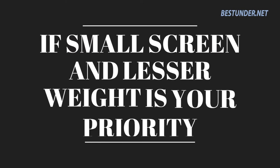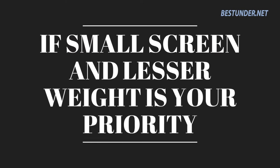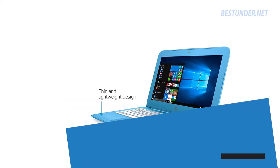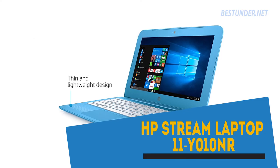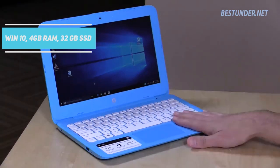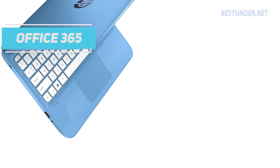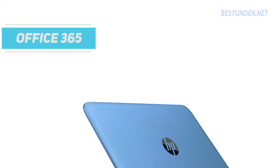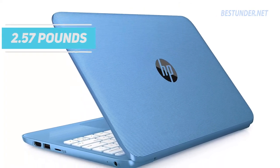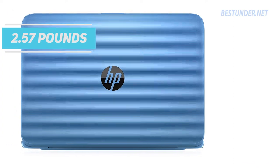If the 14-inch screen of the previous laptop is too big and you want a smaller screen with lesser weight, then our next entry is a good option. Another reliable HP laptop: the HP Stream PC 11. It comes with Windows 10, 4GB RAM, 32GB SSD, and the best part — a free 1-year subscription to Office 365 with 1TB OneDrive cloud space. It has an 11.6-inch anti-glare display and weighs only 2.57 pounds, 1 pound less than our previous entry.